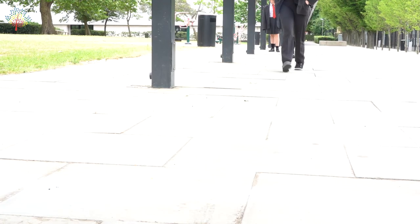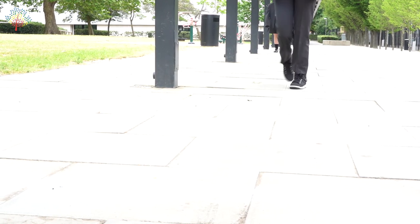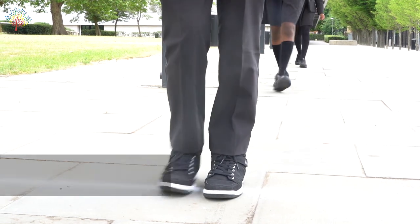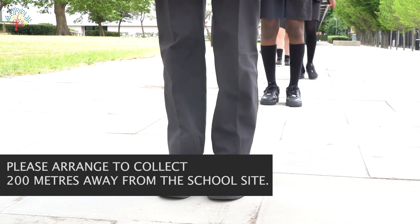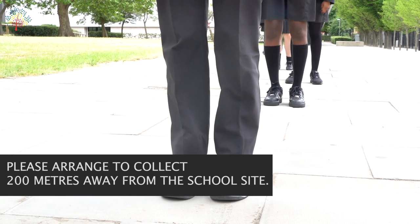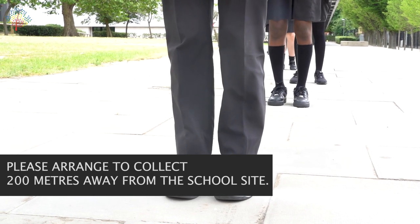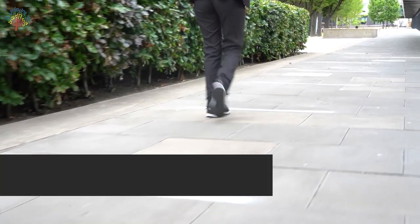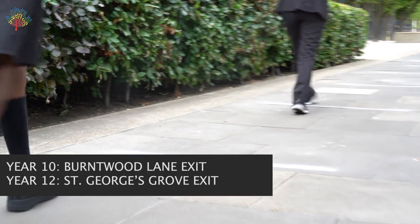Staff will be outside school to ensure that students maintain social distancing. Again, if you are collecting your daughter or son, please do not park near the school but arrange to meet them at least 200 metres away. Year 10 students will leave from the Burntwood Lane exit and Year 12 students from the St George's Grove exit.